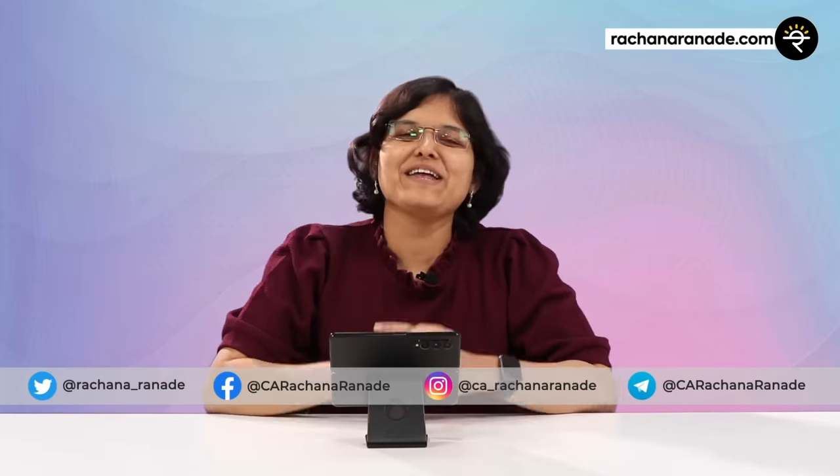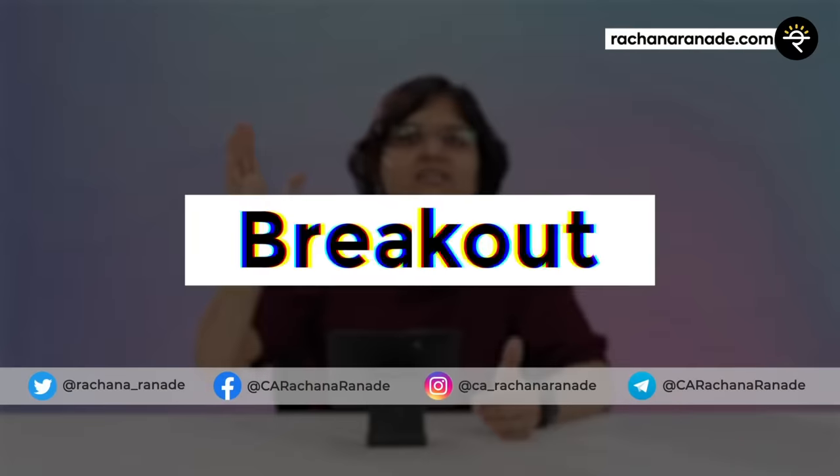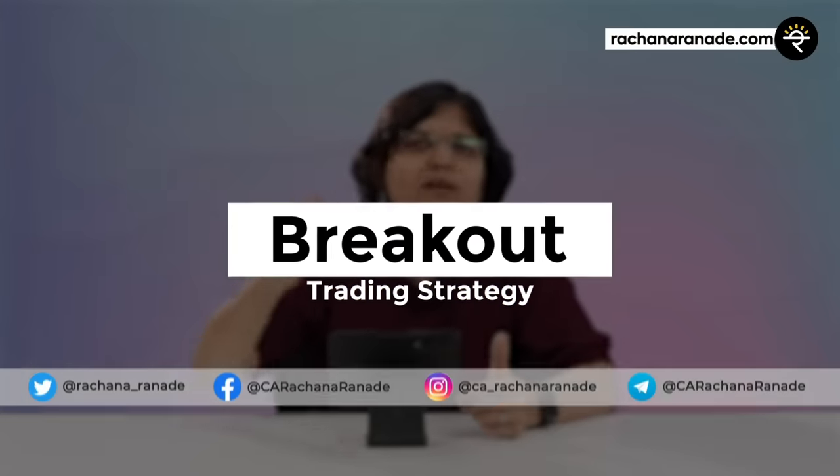CA Rachana Ranade here, and I welcome you all to a very interesting video which is about a breakout trading strategy that I often use for swing trading. In this video, I'm not only going to talk about the theory part — I'm also going to give you loads of examples. So stay tuned till the end and don't forget to share this video with your family and friends.